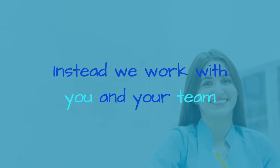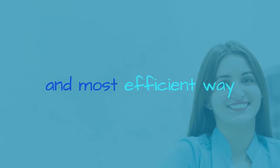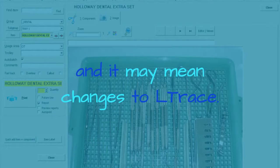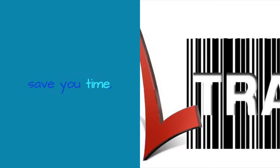L-Trace isn't just an off-the-shelf product. Instead, we work with you and your team to find out the simplest, easiest, and most efficient way to do things. That may mean changes to how you do things, and it may mean changes to L-Trace. In the end, L-Trace will save you time, save you money, save you stress, and may even save a life.